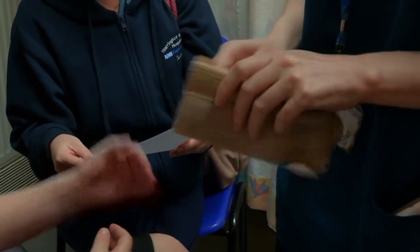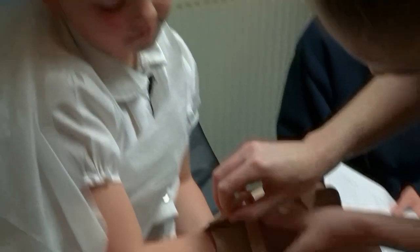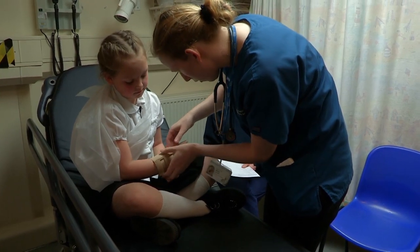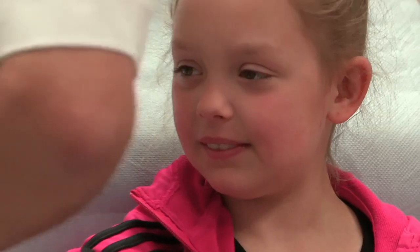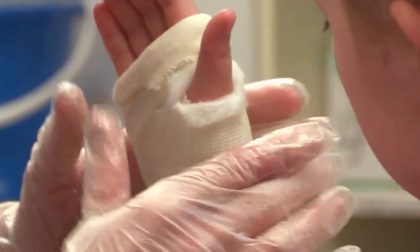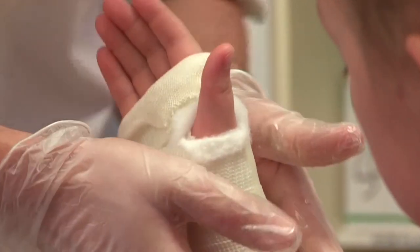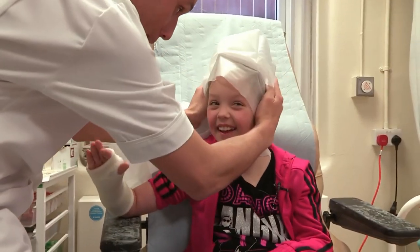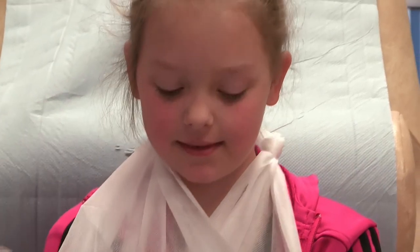To keep Lauren's wrist straight and help it heal, she'll wear a temporary arm splint until she comes back to have her plaster cast applied. The plaster is moulded to Lauren's arm and once it sets, it'll hold it in place to allow the fracture to heal. That's your cast on. Lauren will need to keep the cast on her arm for two weeks, then she can get back to her handstands.